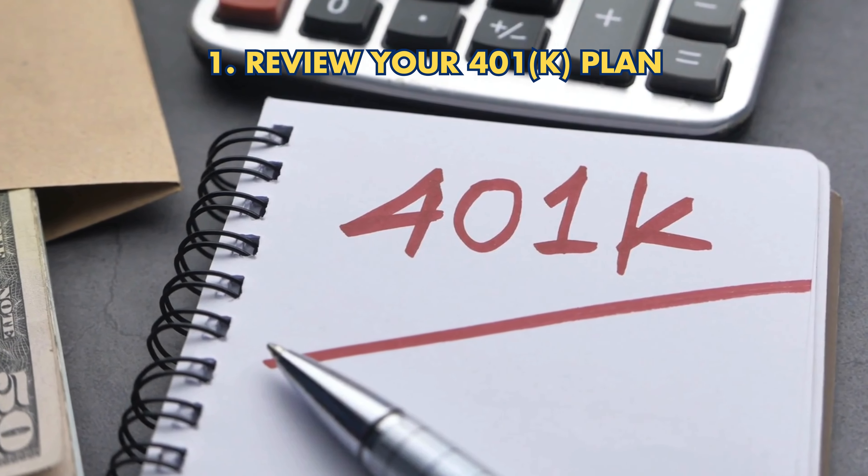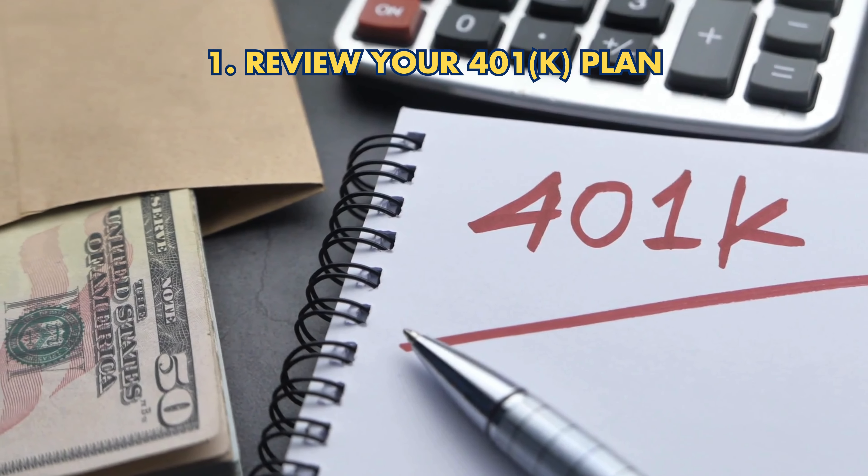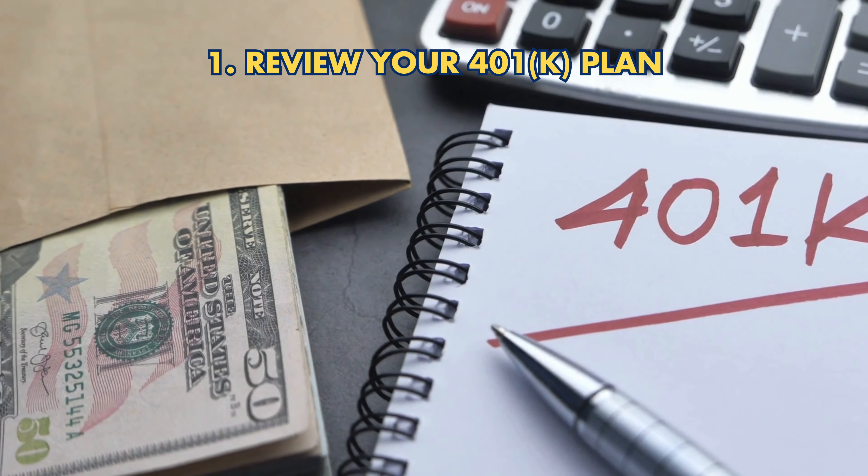Step 1: Review your 401k plan. Start by understanding your current plan's fees, investment options, and performance to make informed decisions.